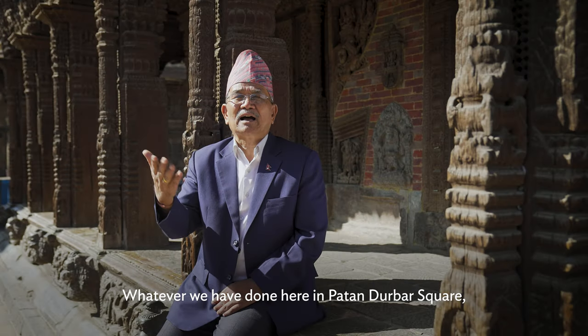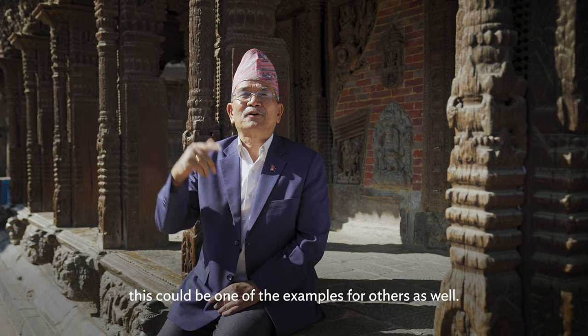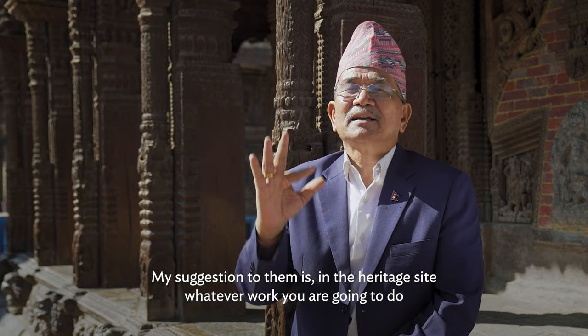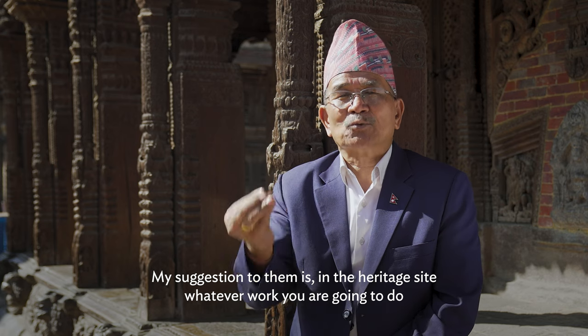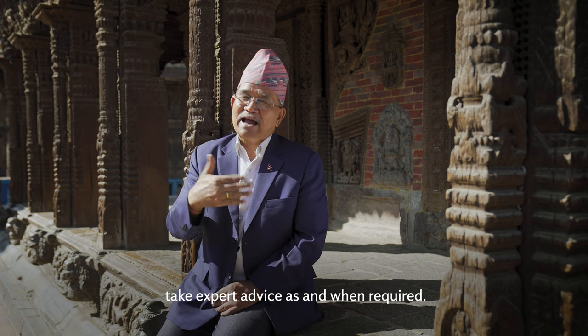Whatever we have done here in Patan Darbar Square, this could be one of the examples for others as well. My suggestion to them is: in a heritage site, whatever work you are going to do, take expert advice as and when required.